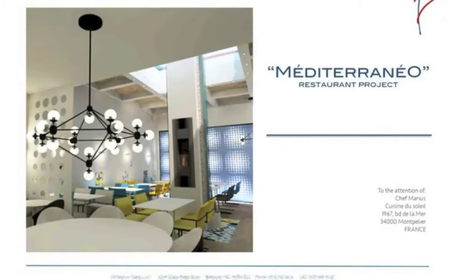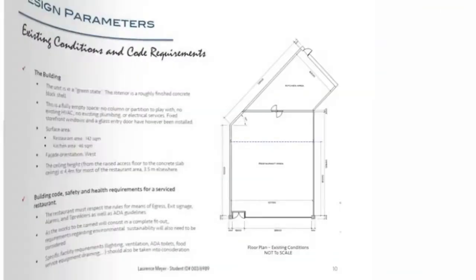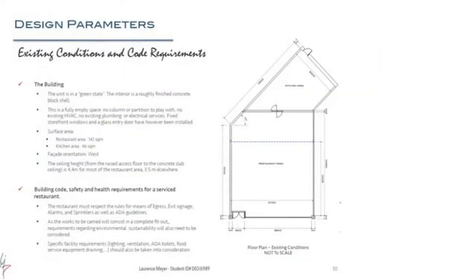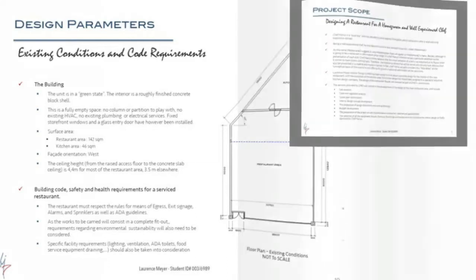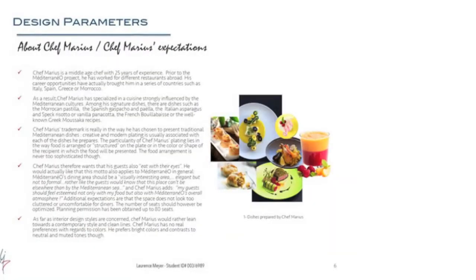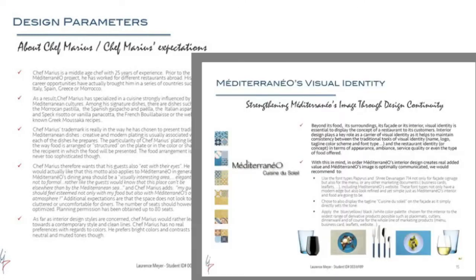This work is from a student named Lawrence Meyer and it's for a commercial interior design project, specifically a restaurant. The first few pages of this portfolio show how the student has researched the client and their requirements. As this is a commercial interior design project, she's also investigated the target market, the type of food and menu being offered, and she's used all of this research to inform her interior design concept.